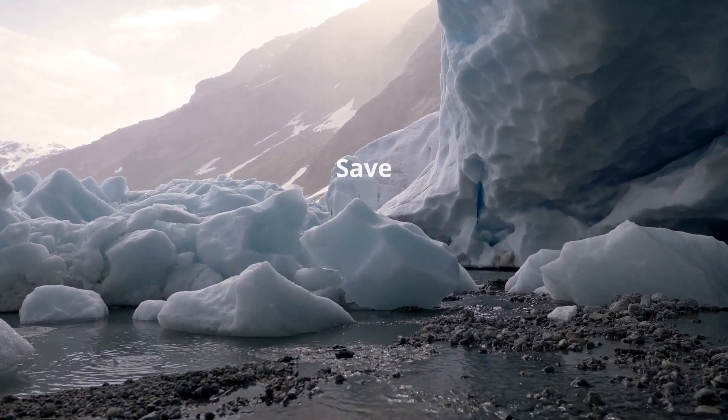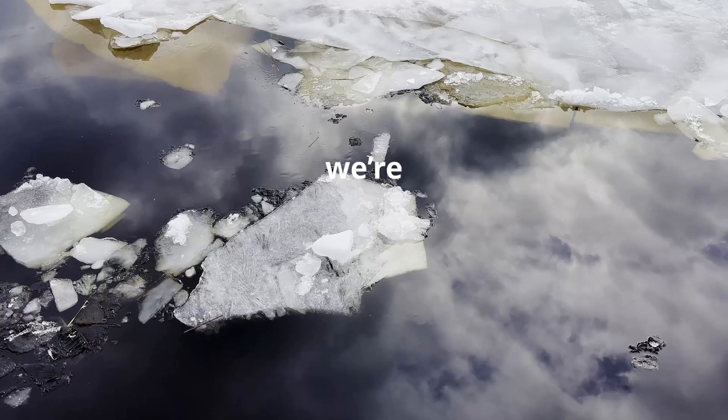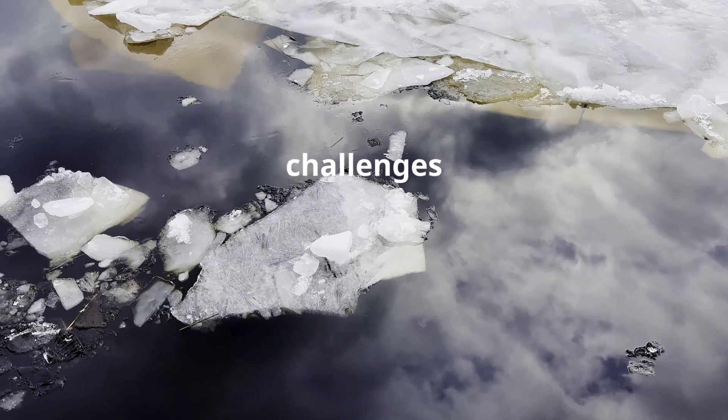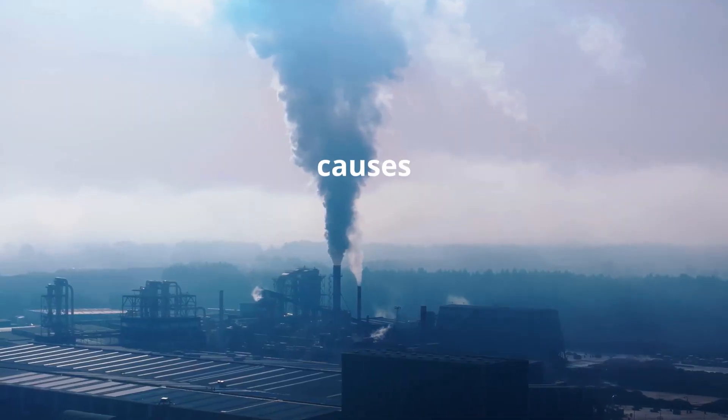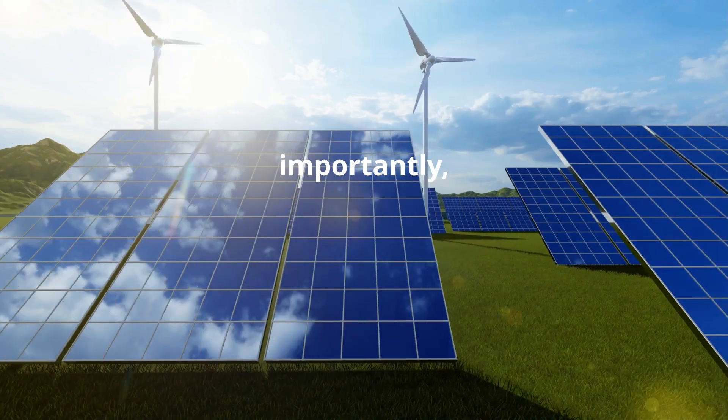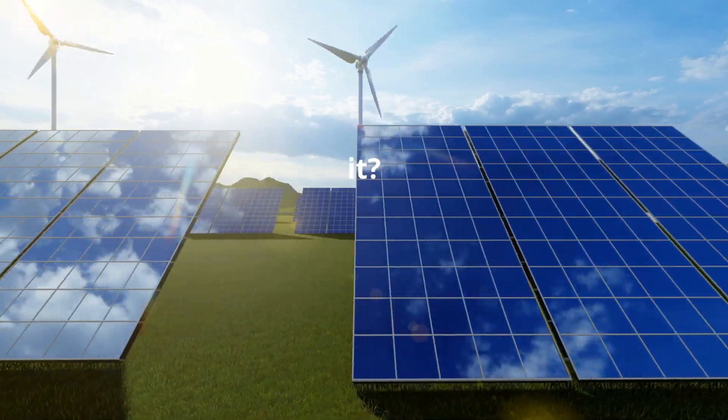Hello and welcome back to Save the Earth. Today we're diving into one of the most pressing challenges our planet faces: global warming. What is it, what causes it, and most importantly, what can we do to tackle it? Stay with me as we break it all down.